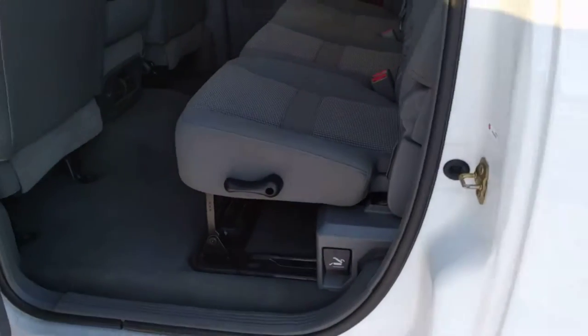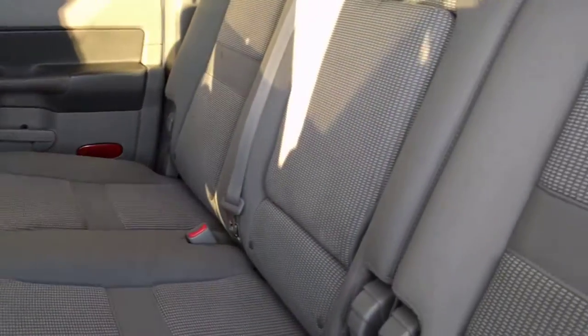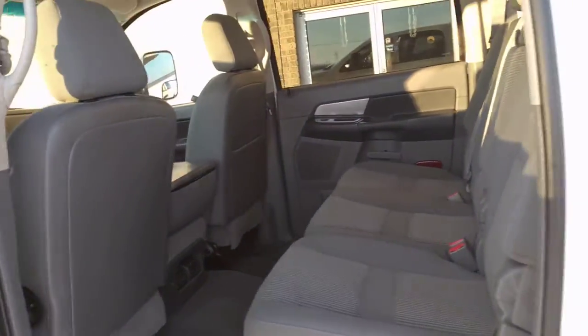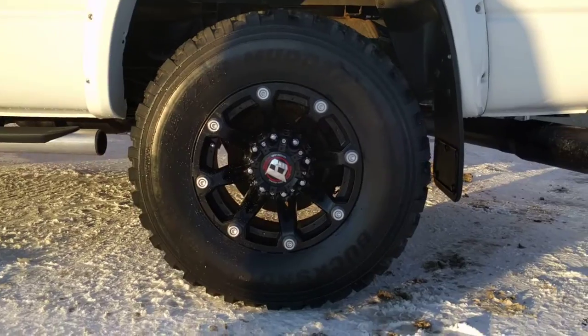Coming to the back here, you will see how nice that mega cab is, whether it be for a crew or a family. Lots of room. And coming towards the back you will notice that it has the spray-in box liner and the optional Maxxis Mudder wheel and tire kit.